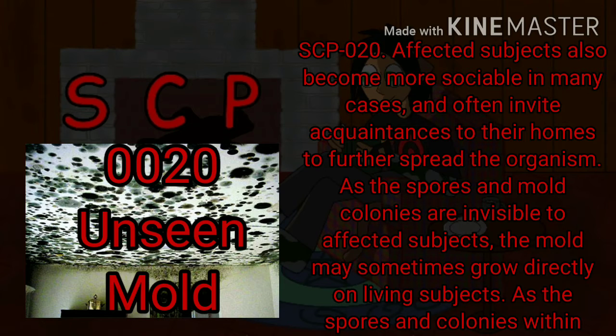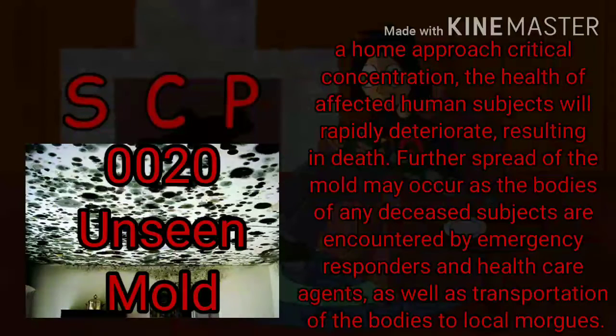As the spores and mold colonies are invisible to affected subjects, the mold may sometimes grow directly on living subjects. I would make some comment about how horrible this sounds thus far, but the pandemic has desensitized me to this kind of thing lately. As the spores and colonies within a home approach critical concentration, the health of affected human subjects will rapidly deteriorate, resulting in death. Further spread of the mold may occur as the bodies of any deceased subjects are encountered by emergency responders and healthcare agents, as well as transportation of the bodies to local morgues.